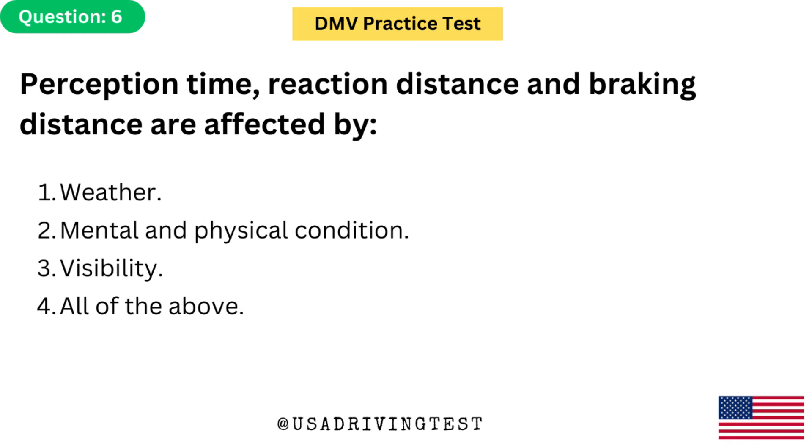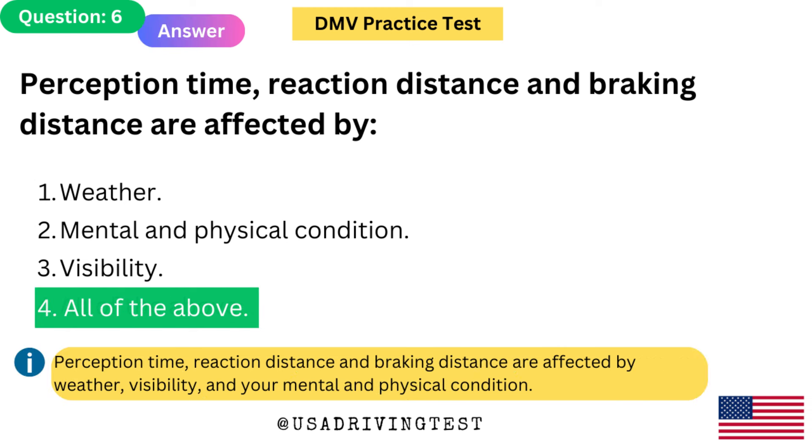Perception time, reaction distance, and braking distance are affected by: 1. Weather. 2. Mental and physical condition. 3. Visibility. 4. All of the above. The answer is 4: All of the above. Perception time, reaction distance, and braking distance are affected by weather, visibility, and your mental and physical condition.